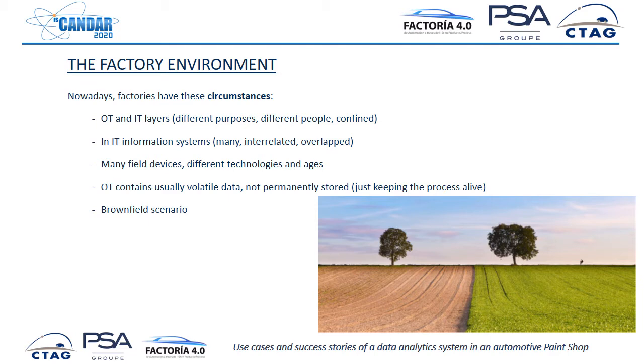Meanwhile, IT layers — information technology — are high-level information systems, software, the ERP, etc. They have different purposes, different teams, different people, and they are usually confined. They interact, but not too much. And if we need data from both layers and need both layers to interact more, we will face some challenges. In a big company such as PSA, they have many information systems — a lot — they are interrelated, sometimes overlapped, and sometimes these information systems are defined outside the factory. It is a challenge to understand all of them and how to provoke changes in them.